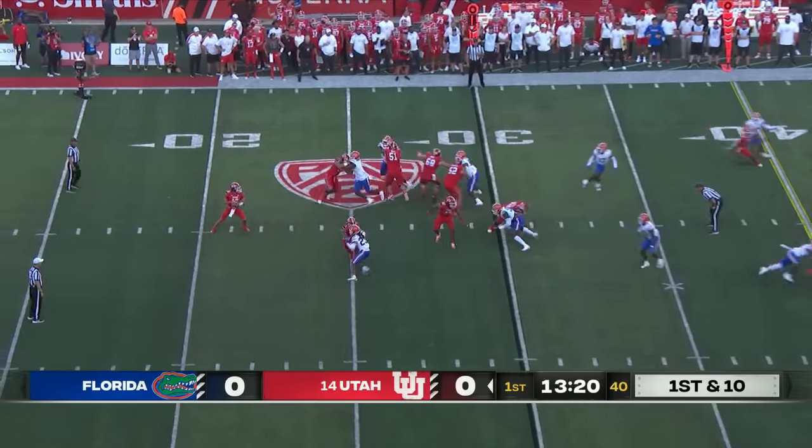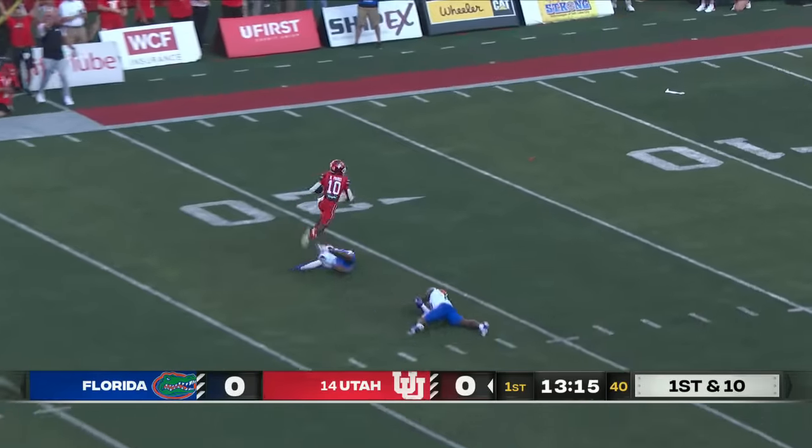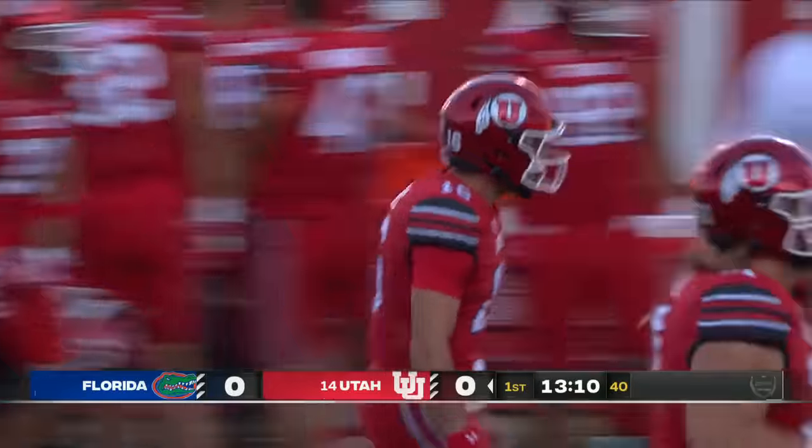Play action on first down. Barnes looking downfield, takes his shot and launches it to Money Parks, who catches it in stride. What a start for Barnes on the offense — 70 yards on the opening play.